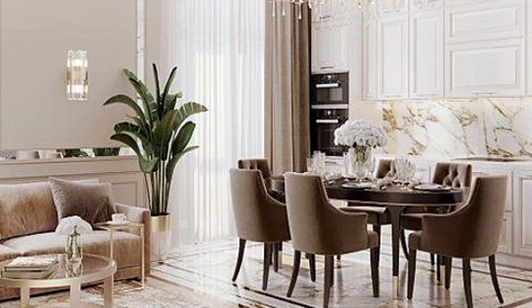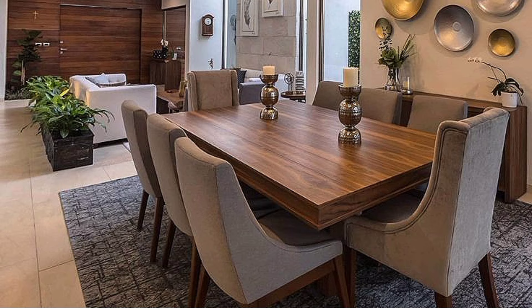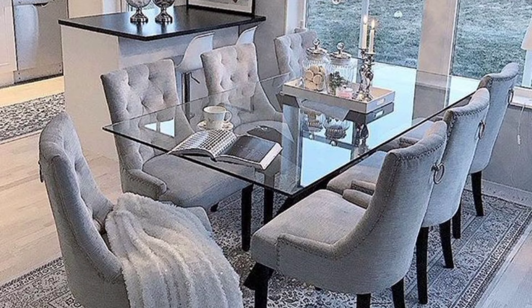Essential lighting. The key is a great light over the dining table. Pendant lighting adds a focal point and a decorative design element to the room. It helps define the space and means downlights are not needed.